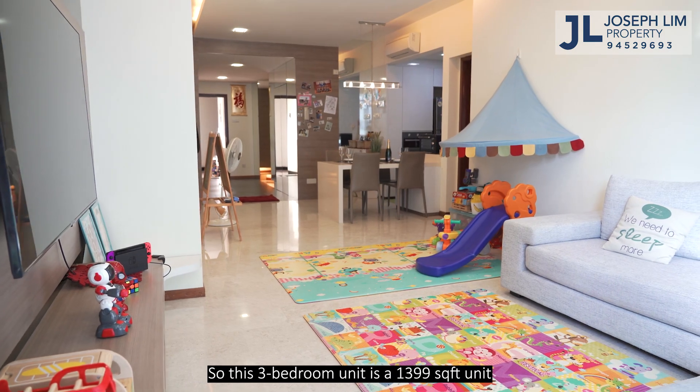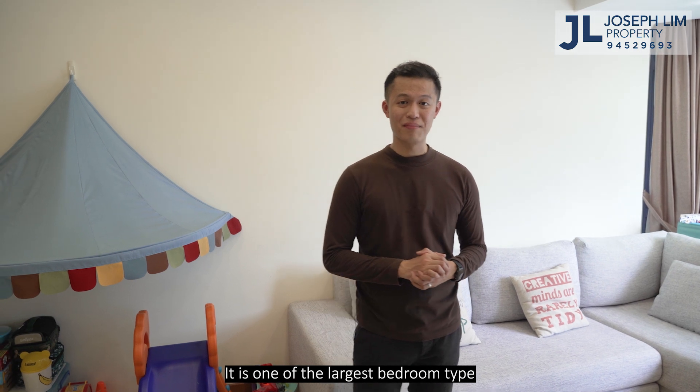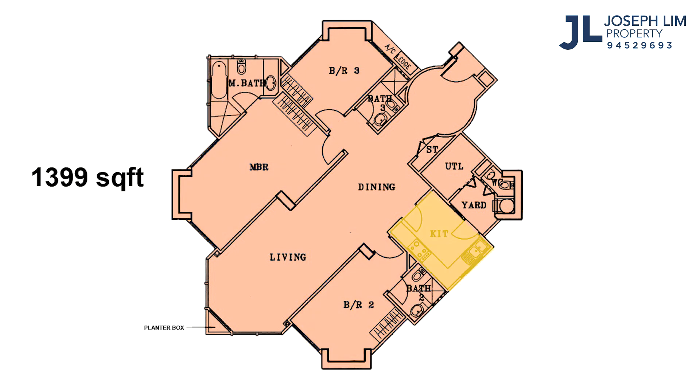This 3-bedroom unit is 1,399 square feet — one of the largest bedroom types here in Sanctuary Green. We have 3 generously sized bedrooms with 2 en-suite baths, topped up with a good-sized kitchen, a yard, utility, and WC.